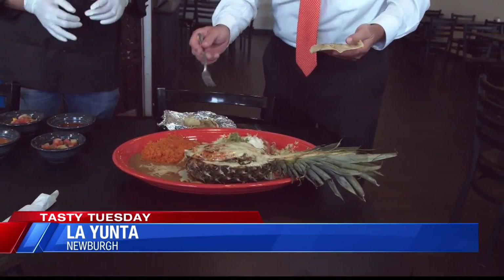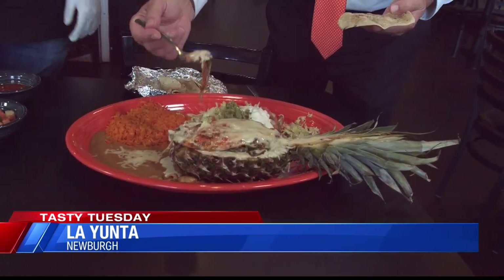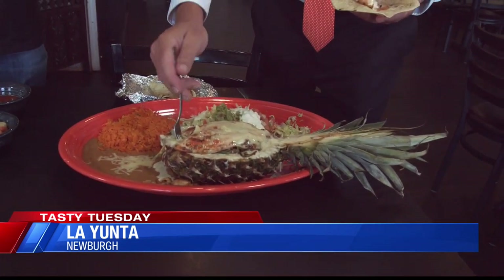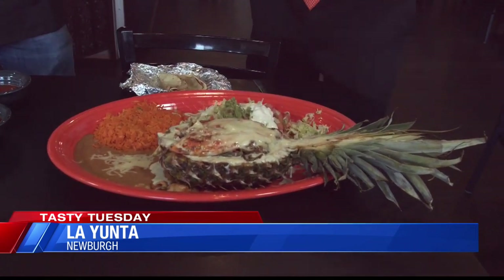Inside they have scallops, peppers, onions, tomatoes, and shrimp. And they have tilapia on the top. It comes with a shredded melted cheese sauce, and it comes with rice and beans. This is a big old plate full of food right here. And of course you can sample that and also put some sauce on here if you want.